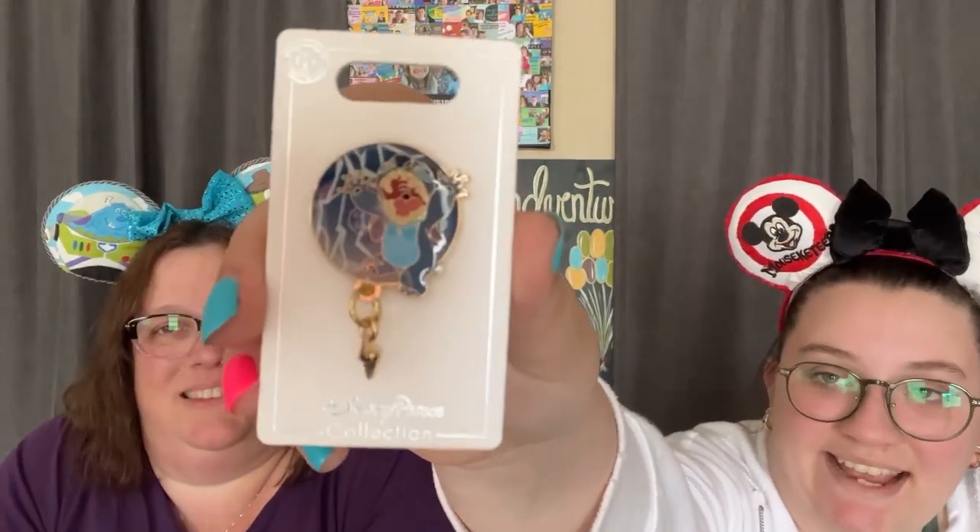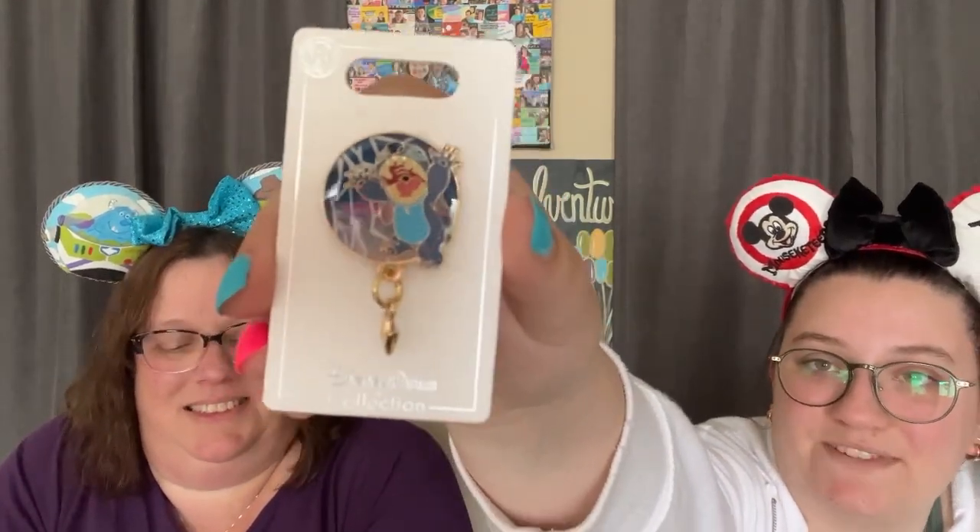I have this Stitch pin — it has just a little dangle lightning bolt on it. It's so cute. It's just a Disney Parks collection pin. Adorable. Okay so this is progress — that was a good package.